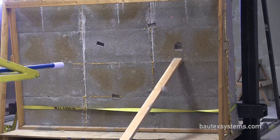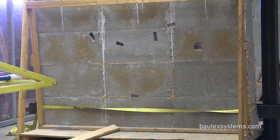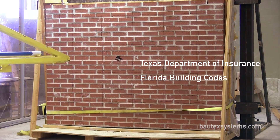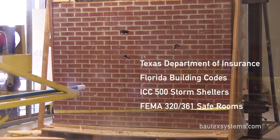Baotex block without finishes was tested for wind debris penetration by the National Wind Institute at Texas Tech University. As a result of these tests, Baotex block met the performance standards for property insurance, advanced building codes, personal storm shelters, and even community hurricane safe rooms.